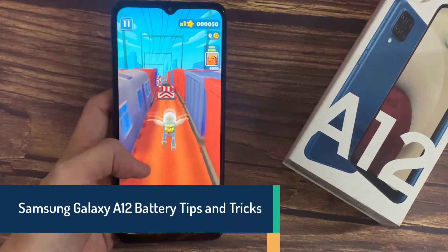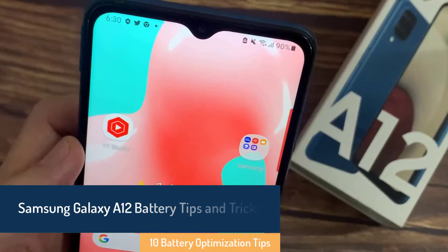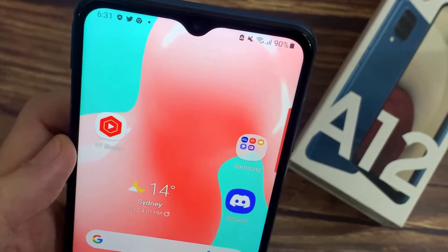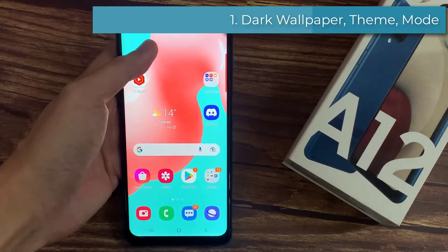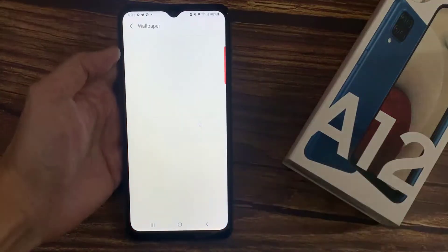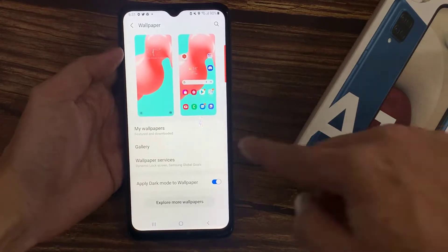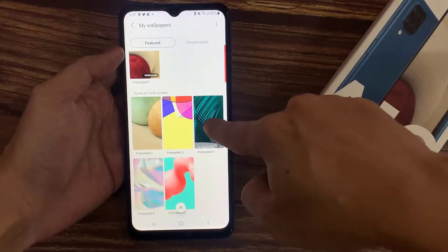Hi everyone. In this video we will show you some tips on how to save battery on your Samsung Galaxy A12. First on the list is dark wallpaper, dark theme, and dark mode. If you have a dark wallpaper or theme, this will save a lot of battery from your phone every single day. For wallpapers, you can find dark wallpapers online of your choice.